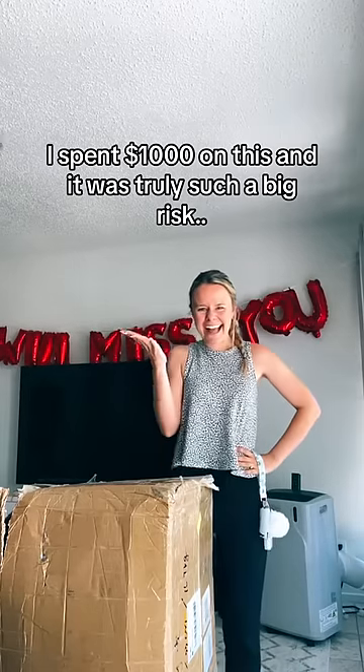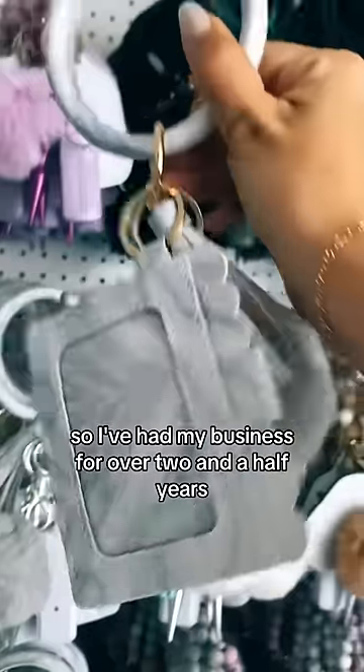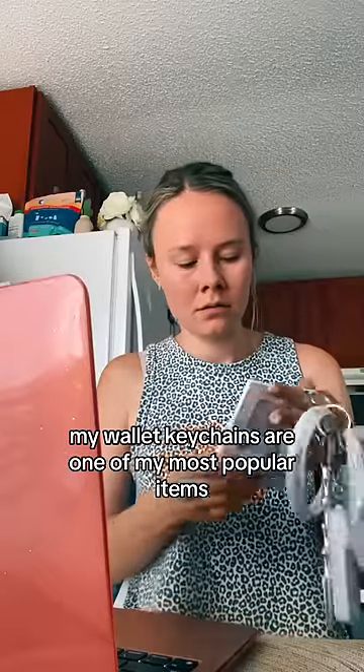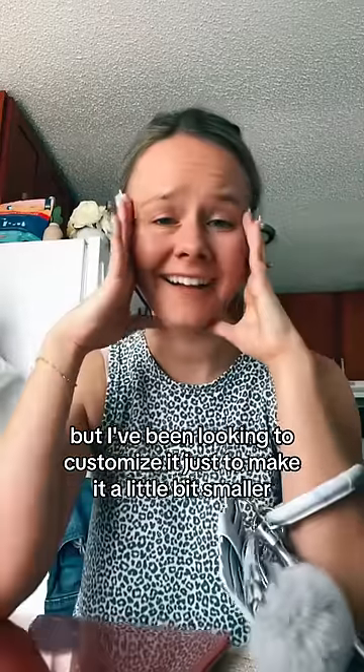We spent $1,000 on this and it was truly such a big risk. I've had my business for over two and a half years and I've been looking to change up my wallet keychains. My wallet keychains are one of my most popular items, but I've been looking to customize it just to make it a little bit smaller.